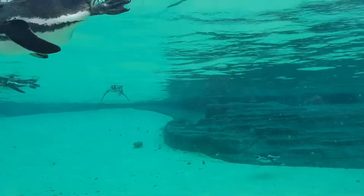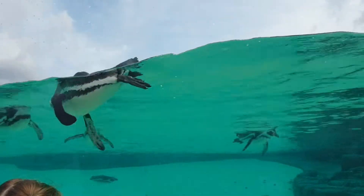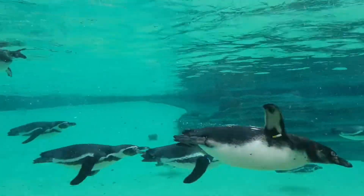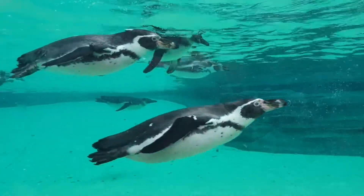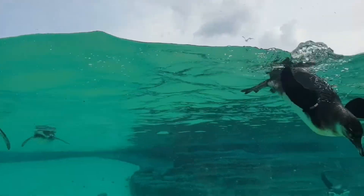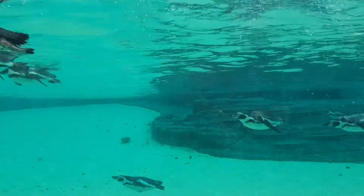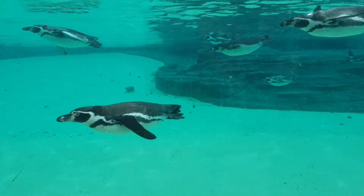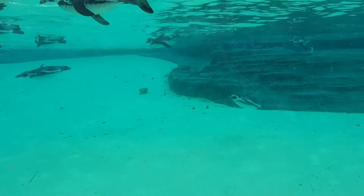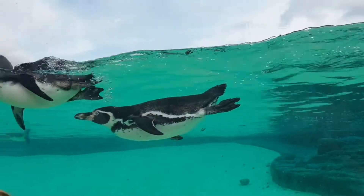They often nest in layers of guano — the poo of seabirds, bats and seals. This is being harvested as a fertiliser, destroying their habitat. Their food source is becoming scarce due to overfishing too. There is also the potential for oil spills to affect some colonies. Climate change is also threatening Humboldt penguins. The warmer water coming up from the Arctic is causing the number of fish to decrease, making it even harder for Humboldt penguins to find food.